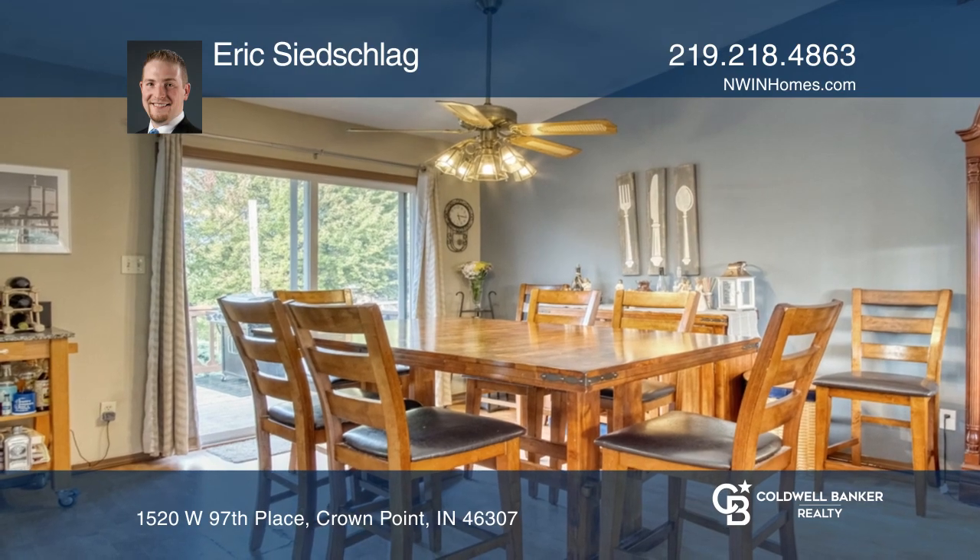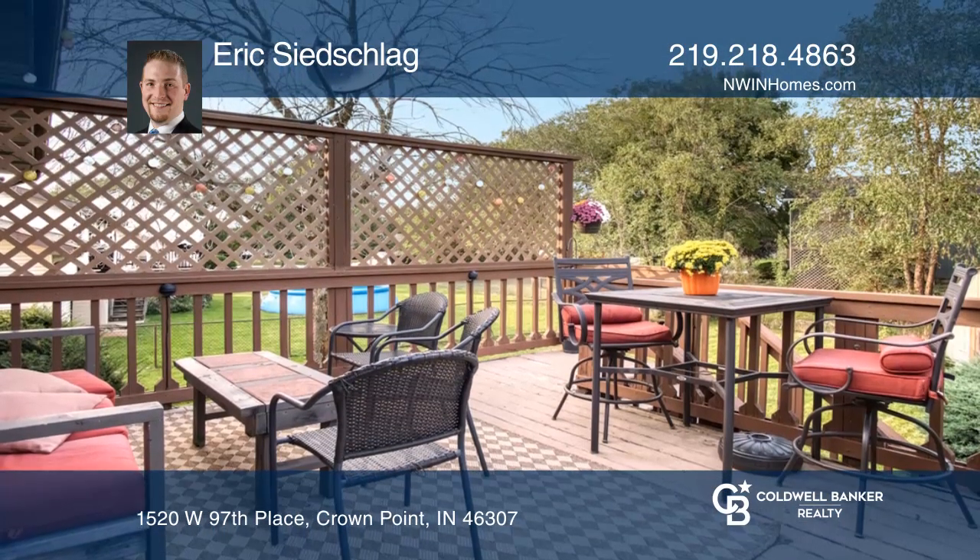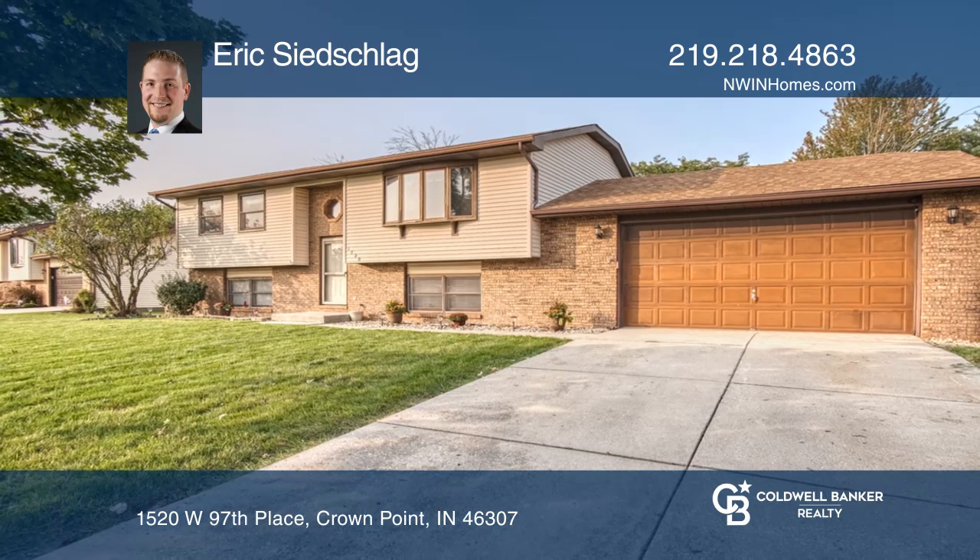The fenced-in backyard and secluded deck are perfect for entertaining. Come see your new home today with Eric Seedschlag.